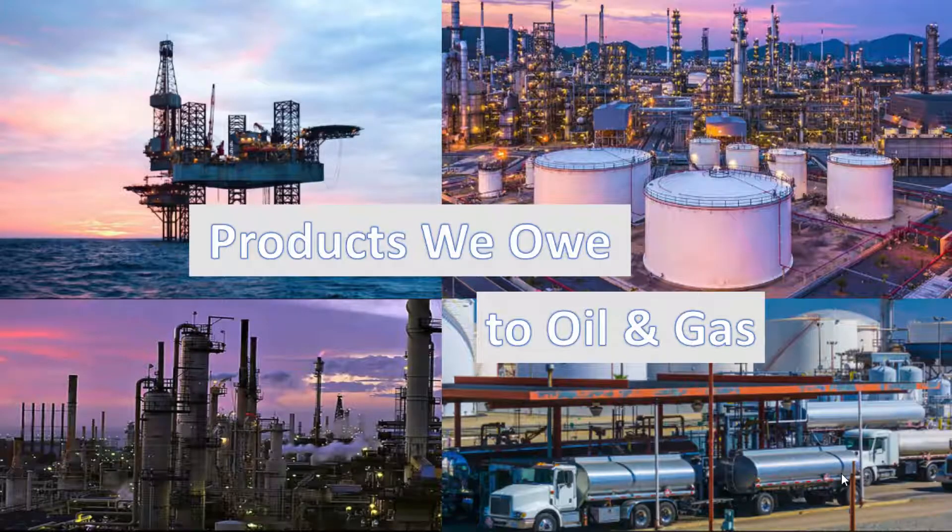The oil and gas industry is usually divided into three major sectors: upstream, midstream, and downstream. Oil Fuel Basics has supplemental content that touches base on these sectors. However, this video is mainly focused on the products we owe to oil and gas.